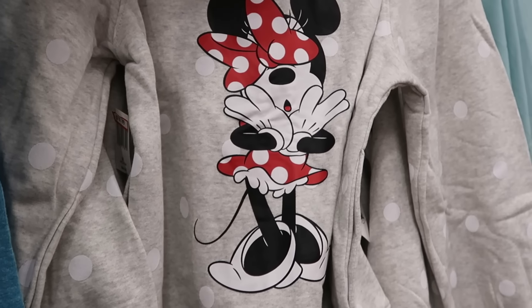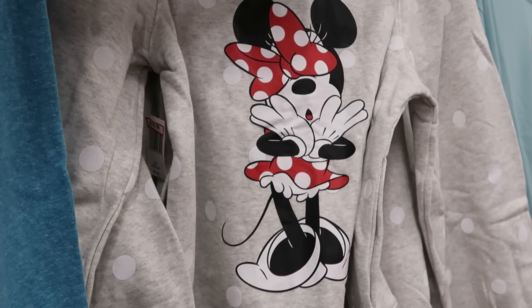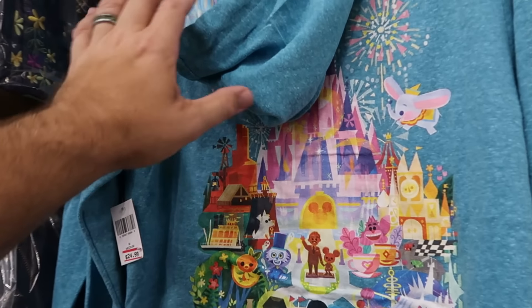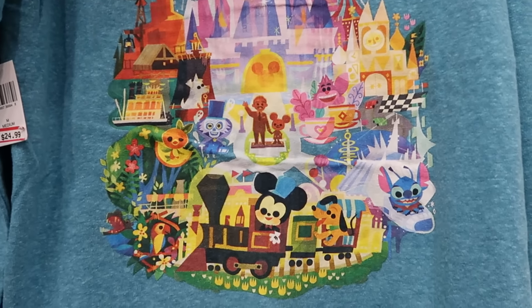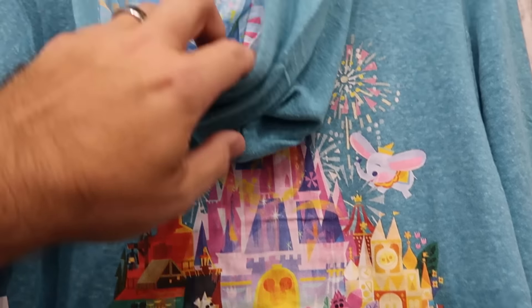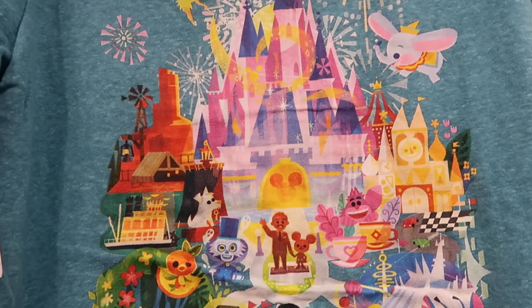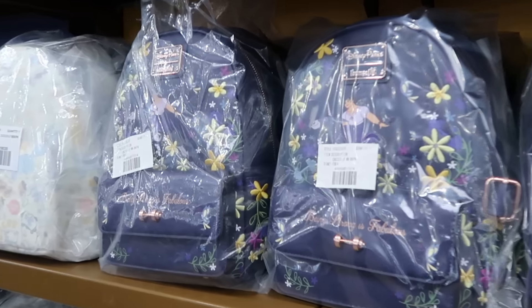Even more full zip hoodies — this one has a big graphic of Minnie Mouse with her bow covering her face and hands by her chin — $20 from $65. And here are the Women's Joey Chow Collection full zip jackets — the backside graphic is incredible with Stitch, Mickey Mouse, and the original Florida Orange Bird. Even the inside of the hood has fireworks — these are $25.